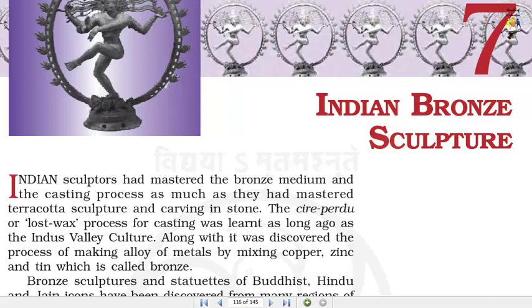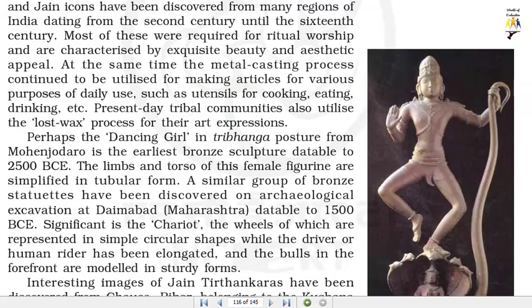The Saperdu or Lost Wax process for casting was learnt as long ago as the Indus Valley culture. Along with it was discovered the process of making an alloy of metals by mixing copper, zinc and tin, which is called bronze. Bronze sculptures and statuettes of Buddhist, Hindu and Jain icons have been discovered from many regions of India, dating from the 2nd century until the 16th century. Most of these were required for ritual worship and are characterized by exquisite beauty and aesthetic appeal.